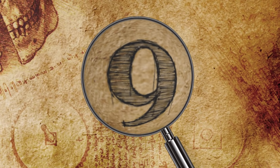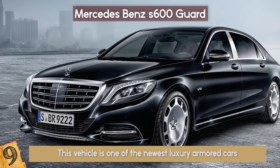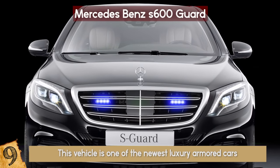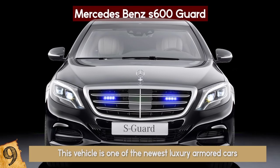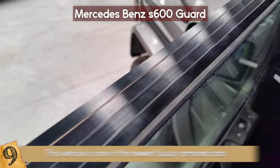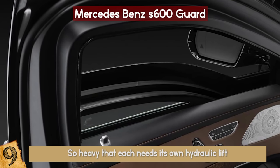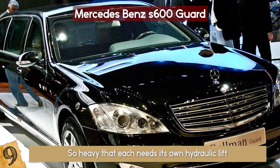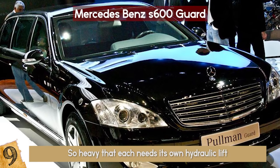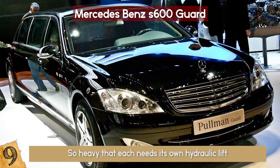Number 9: The Mercedes-Benz S600 Guard. This vehicle is one of the newest luxury armored cars. This car gives so much protection compared to previous Mercedes armored vehicles that its windows, which are several times thicker than the stock double-pane glass, are so heavy that each needs its own hydraulic lift to open and close. Its top speed is 130 miles per hour, and with a 7-speed automatic transmission, it can go from 0 to 60 in about 4 seconds.